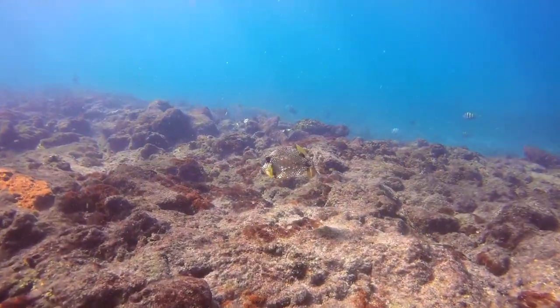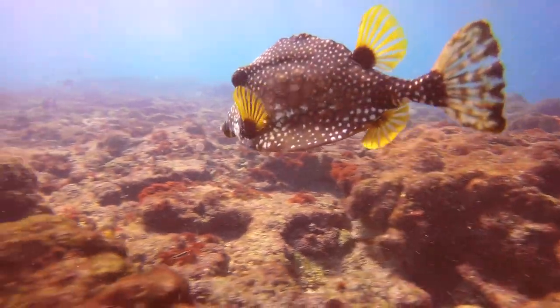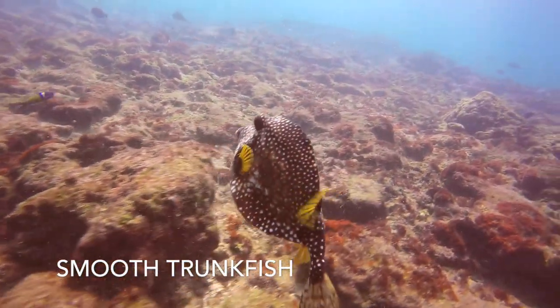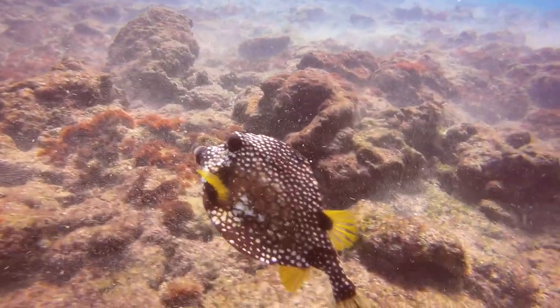This fish struggling to maintain composure in this shallow reef is a smooth trunkfish. This rough water was enough for me to bring my surfboard with us, so I can't blame this fish for his clumsiness on a day like this.